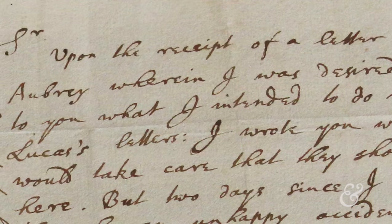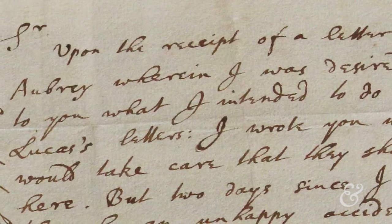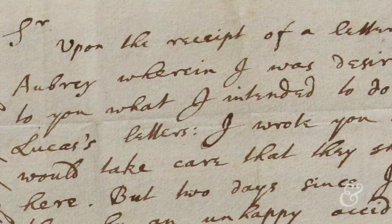I think the first thing to strike one is how good the handwriting is — it's a very good bit of calligraphy, very neatly done. I made a transcription of it; it's a little hard to read, so it's easier to get it from the transcription.